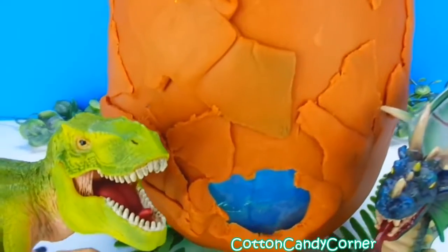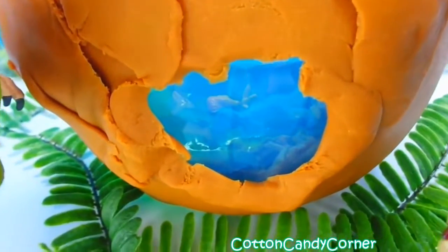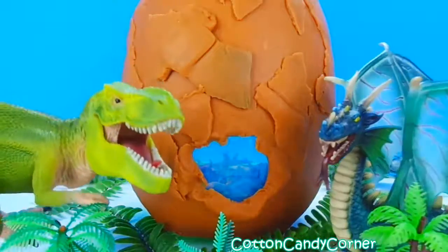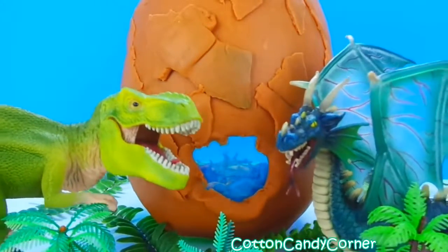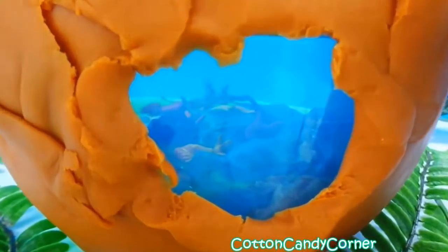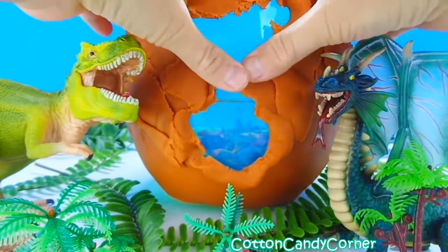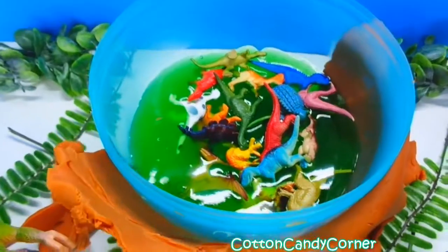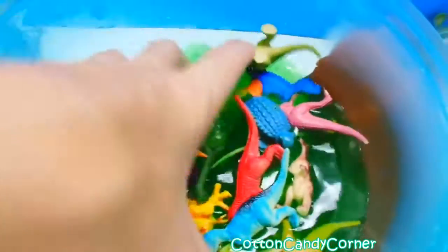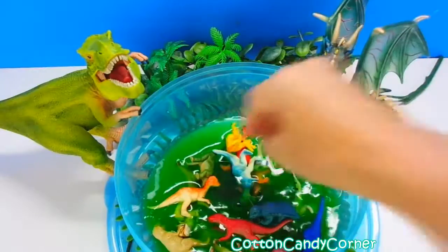Hi guys, this is Wendy from Cotton Candy Corner and today we have this giant dinosaur egg surprise to show it off. We have T-Rex and his dragon friend. It kind of looks like an aquarium inside this egg. We'll take off this shell and see what we have inside. We have so many small dinosaurs. Let's show them off. Do you have a favorite dinosaur? Let me know in the comments below. Let's get started.